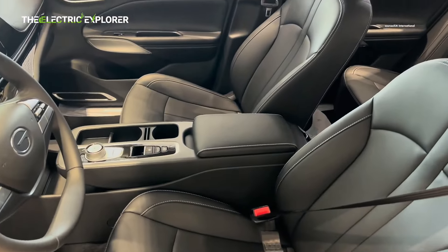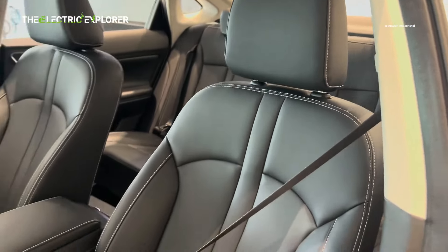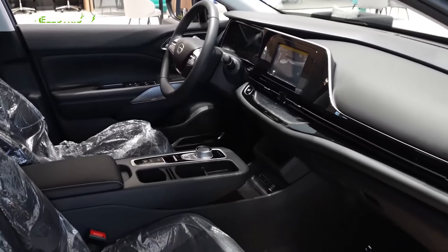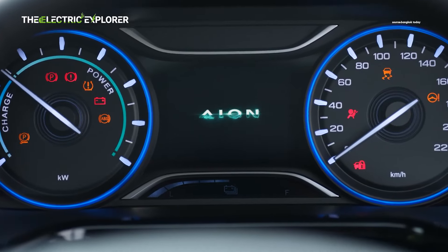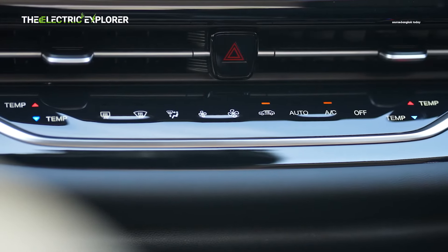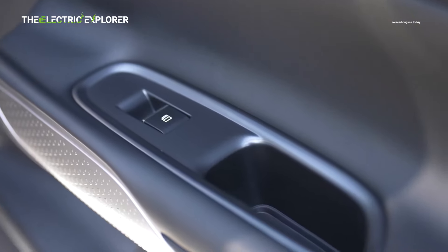While the INS is primarily a budget-friendly EV sedan, it doesn't compromise on safety. The vehicle is equipped with two airbags, ISOFIX child seat anchors, and an ESP (Electronic Stability Program) to help maintain control in challenging driving conditions. A reverse camera is also standard, enhancing visibility when parking or maneuvering in tight spaces. However, the INS's safety features are relatively basic compared to some higher-end models, and some advanced driver assistance systems (ADAS) such as Adaptive Cruise Control and Lane Keeping Assist are not yet available on the INS.